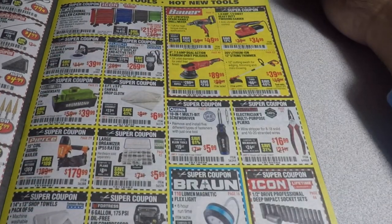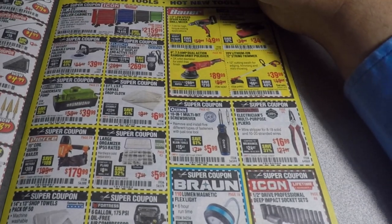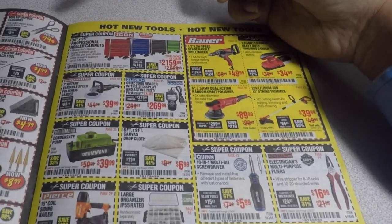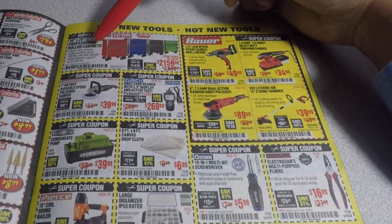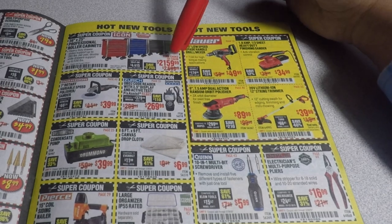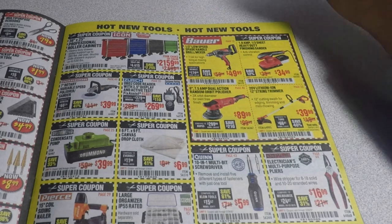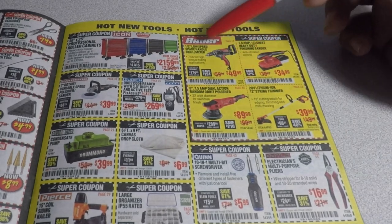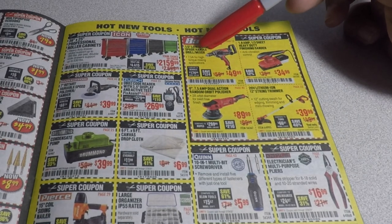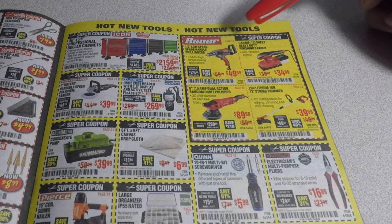By the way, I forgot to mention — this page is all new tools. This is an Icon toolbox — the new Icon line. You got the 36-inch by 25-inch professional roller cabinets for $2,159.99.